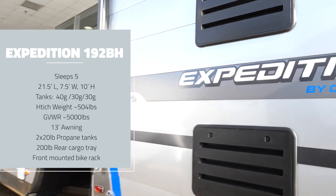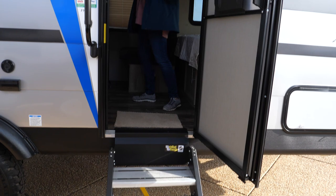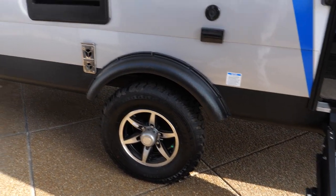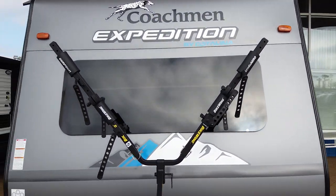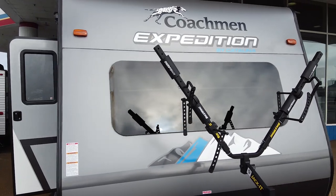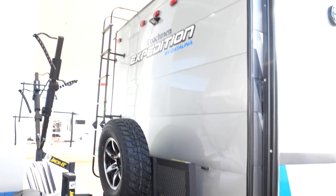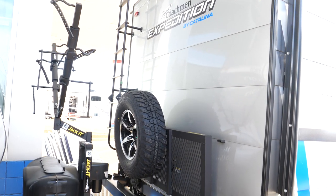The freshwater tank is 44 gallons. Both the gray and black water tanks are 30 gallons. It's got a 13-foot awning and oversized off-road tires. It comes with a bike rack on the front sitting over the twin 20-pound propane tanks. In the back is a cargo tray rated at 200 pounds, so you can carry some extra gear back there.